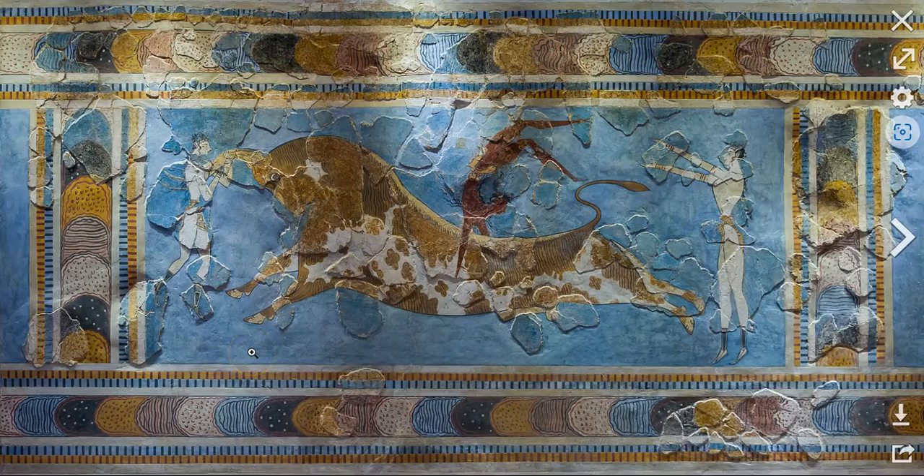In this image, we see a fresco, which is painted plaster, that was found at the Knossos Palace in Crete. It's dated from 1600 to approximately 1450 BCE, sometimes called the bull-leaping fresco.